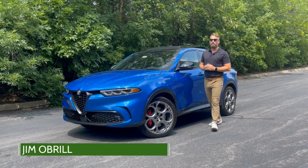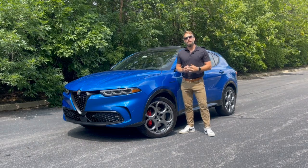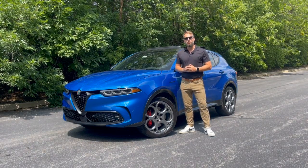Hi everyone, this week we're taking a look at the all-new 2024 Alfa Romeo Tonali. Let's hop in and take a closer look and highlight five things you should know.